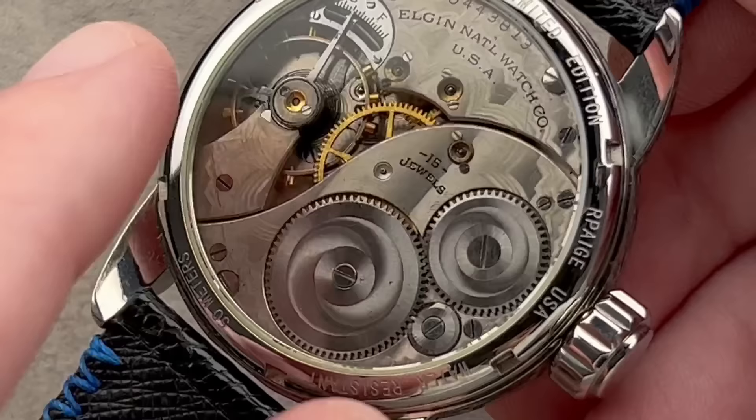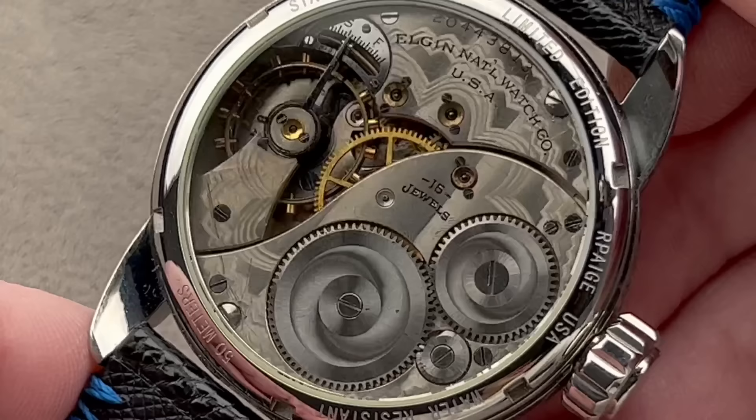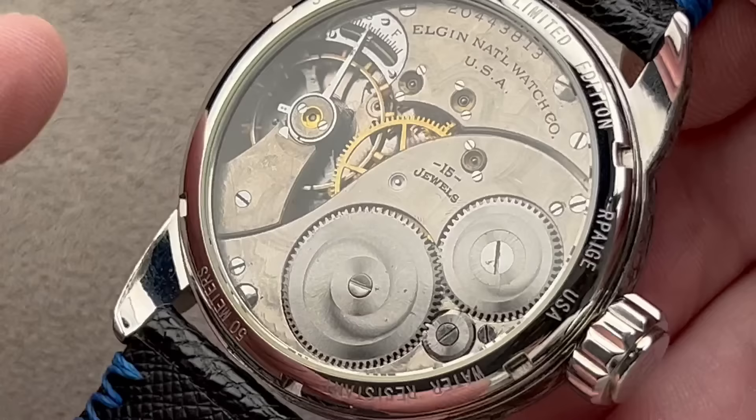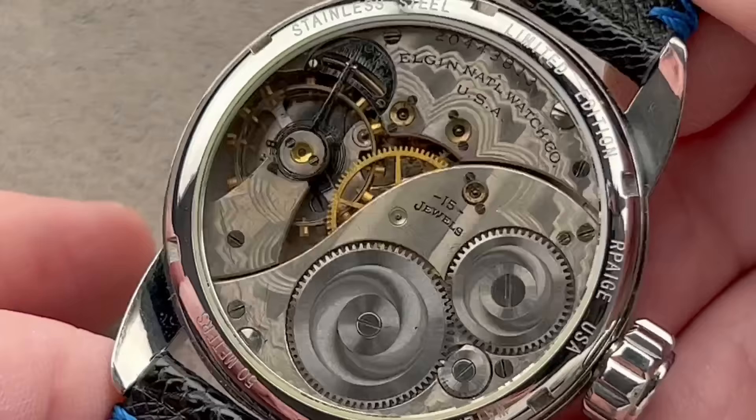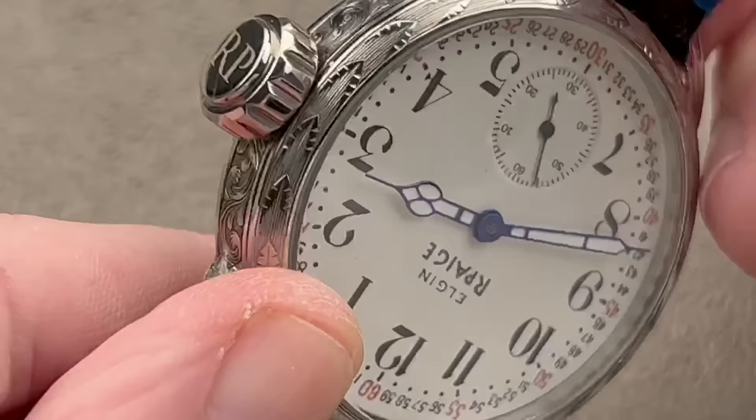Beautiful solarization on the ratchet wheel and the crown wheel. The one thing I would have done differently if I were Richard is I probably would have refinished all these screws — black polished them on 3M lapping paper and maybe reslotted them with a ruby triangle file. But there is something to be said for leaving all the original marks of age on the watch. That's just a philosophical difference. And you can see that lovely damaskeening across all the surfaces.